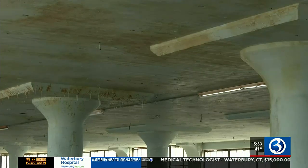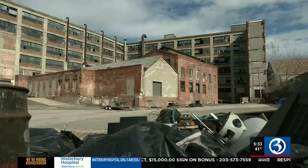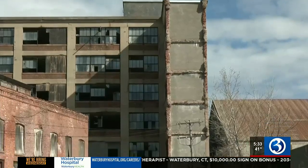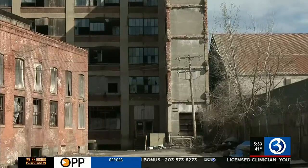Part of getting down to brass tacks means asking the community what types of businesses they'd like to see on the bottom two floors. Because at the end of the day, they're going to be the users of this space. NHS already held one meeting asking for input, and they're planning another one in the coming months. Something for this community to make it a little better than what it is.